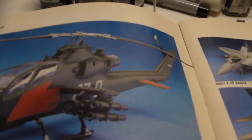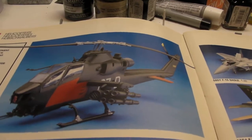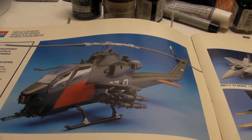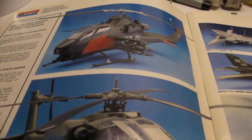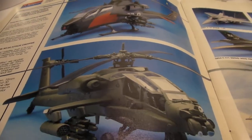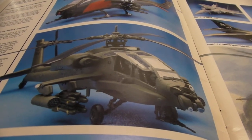We've got a Cobra, and this is in an unknown scale. They just kind of blew it on a couple of things in this catalog. So that's in an unknown scale. And then this Apache is also in unknown scale.